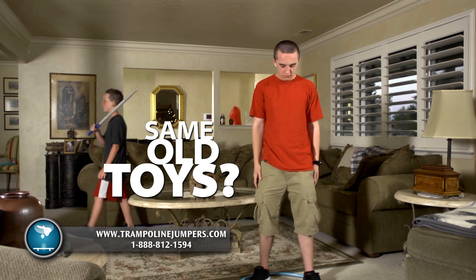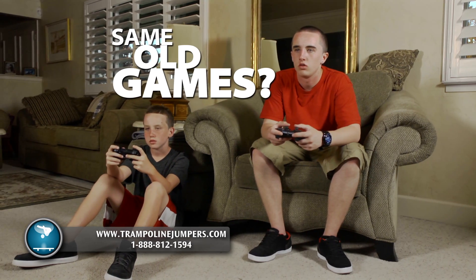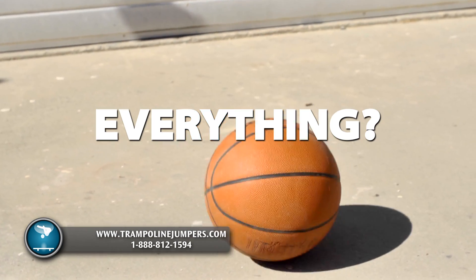Kids, tired of the same old toys, same old games, same old everything? Try this!